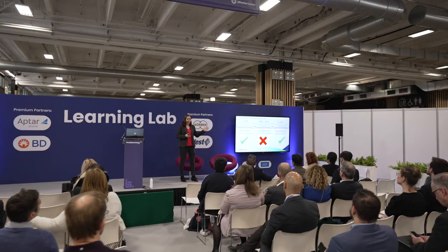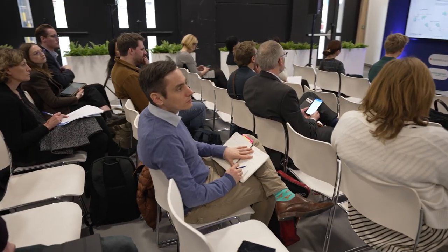CPHI Digital works year-round to develop webinars, white papers, conferences, workshops and of course our Learning Lab series to enhance your knowledge and expertise.